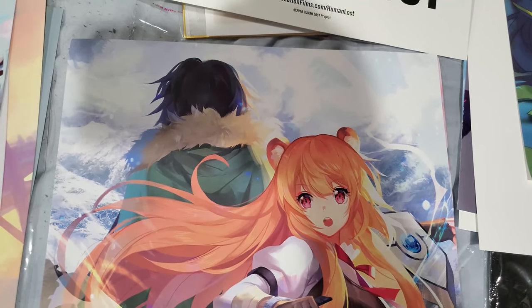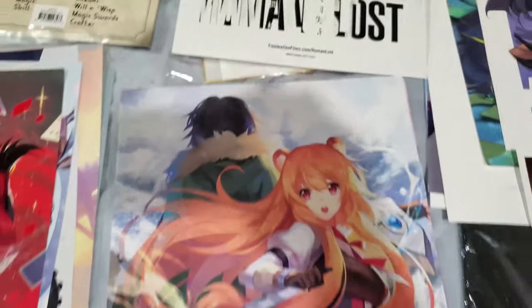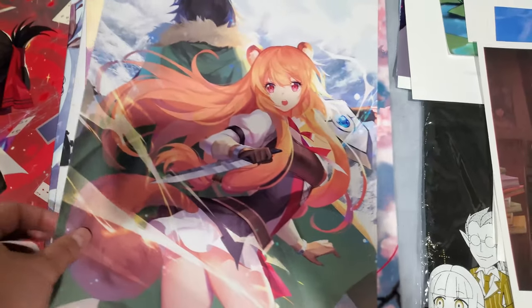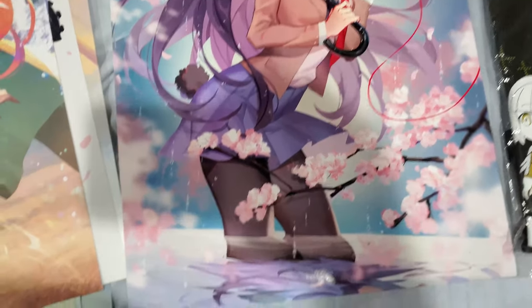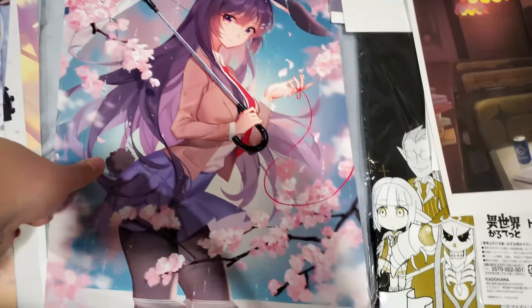Next up, Rise of the Shield Hero — Raphtalia right here. This is probably one of the better animes of the past season or two, in terms of shounen and isekai — it's a really good isekai, man. Cyclojima — of course, got to have the senpai here. She's best girl. And I think that's it for that pile.